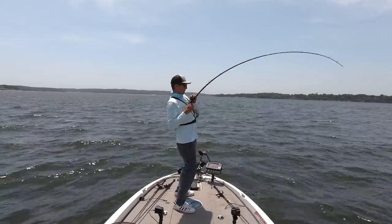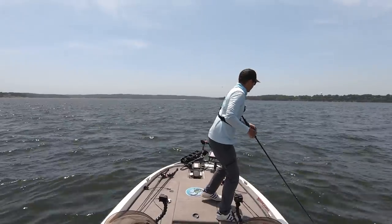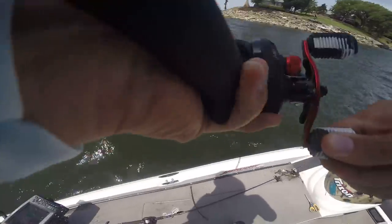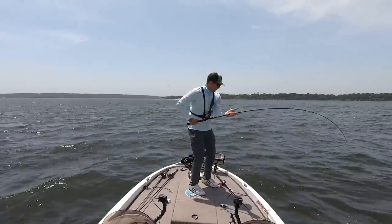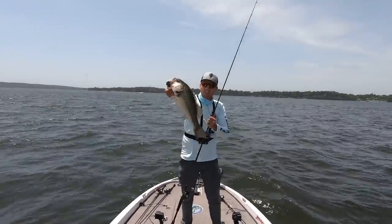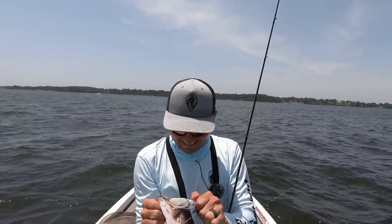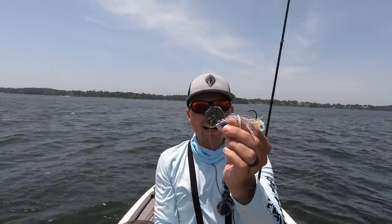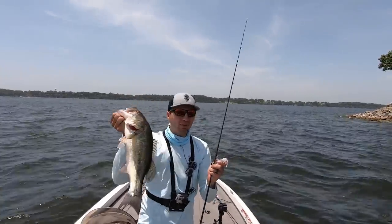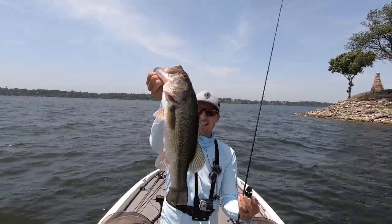Got one! Fish on! That's what I'm talking about right there. Magnum Chatterbait, baby! I love catching fish on a new bait. Switched over to the Picasso 1-and-a-quarter-ounce Chatterbait — and that's a good one right there off this point. Wind blowing in, rocking all over the place. That thing crushed it. Three and a half pounder right there — get back down there!